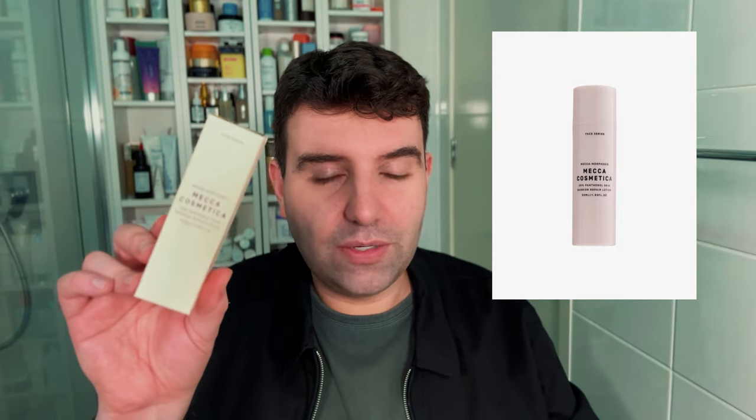I bought a few things from Mecca, which if you don't know is kind of like an Australian Sephora, but probably a little bit better — maybe closer to Space NK. Mecca has their own brand of product, Mecca Morphosis within their Mecca Cosmetica range. They just brought out this 20% Panthenol Barrier Repair product, which I thought sounded super interesting, so I grabbed that.